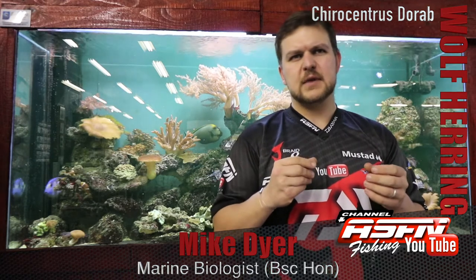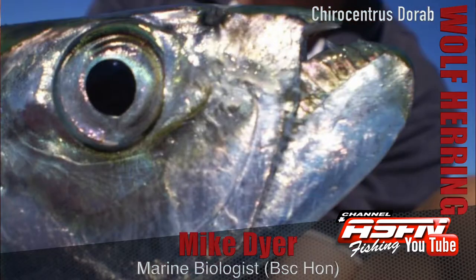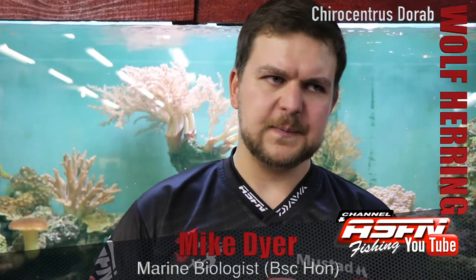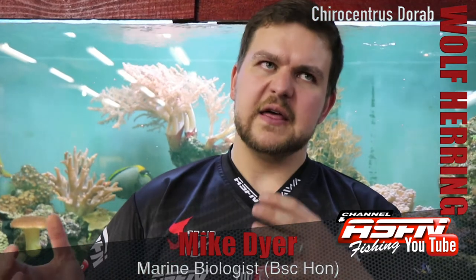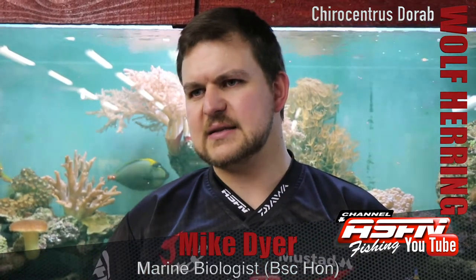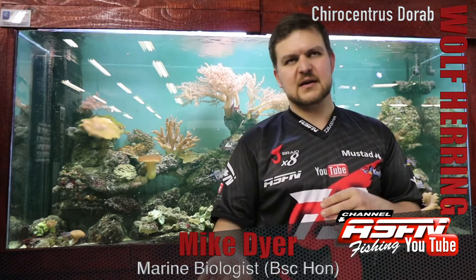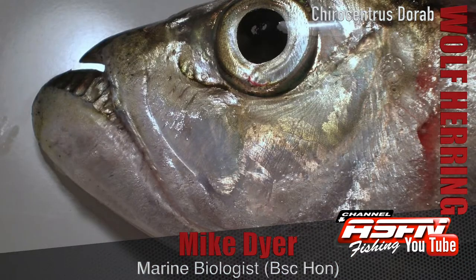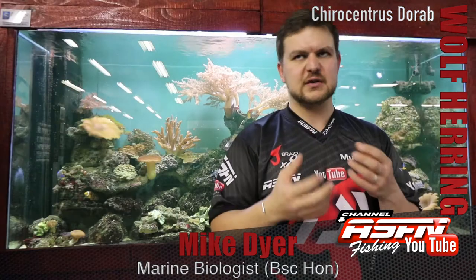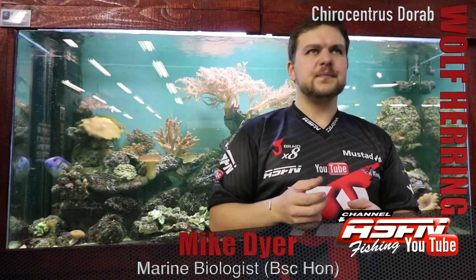They tend to show in very small groups and are very active, ferocious predators. That comes from the big eye they've got, and the teeth are really designed to grab small prey fish. They are in the clupeiform order — similar to your red eyes, sardines, and herrings — except instead of being filter feeders, they don't have developed gill rakers. So they actively hunt and grab fish.